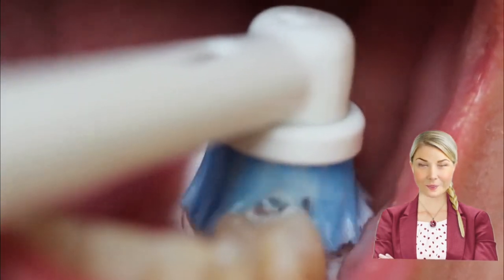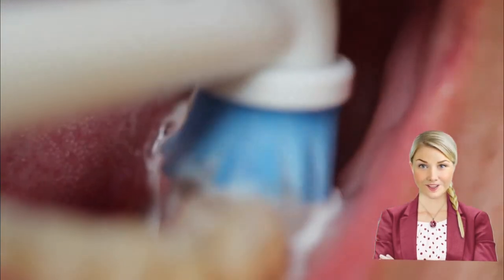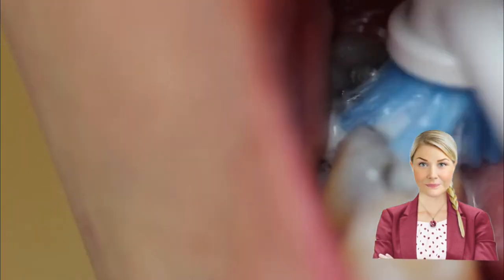The dentist may prescribe you some antibiotics to take that will greatly reduce your risk of getting an infection. In some cases though, even antibiotics can't prevent an infection.